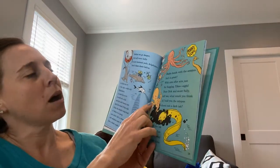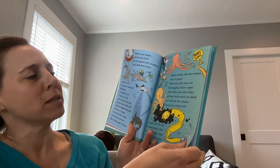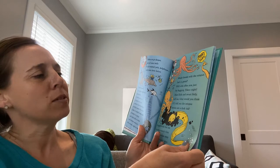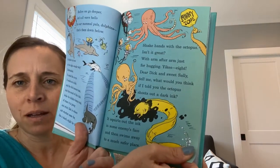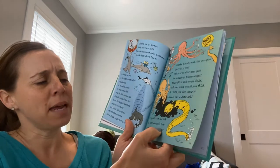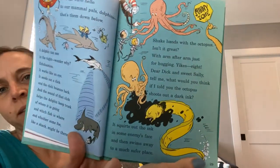Shake hands with the octopus. Isn't it great? With arm after arm just for hugging — yikes — eight! Dear Dick and sweet Sally, tell me, what would you think if I told you the octopus shoots out dark ink? It squirts out the ink in some enemy's face and then swims away to a much safer place.